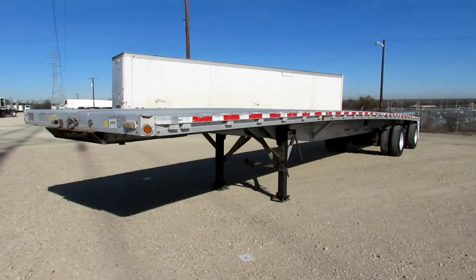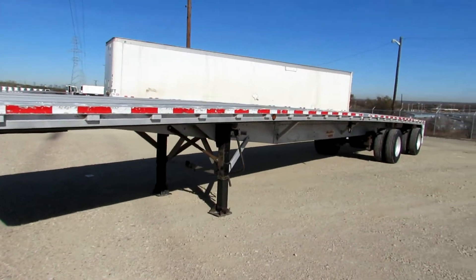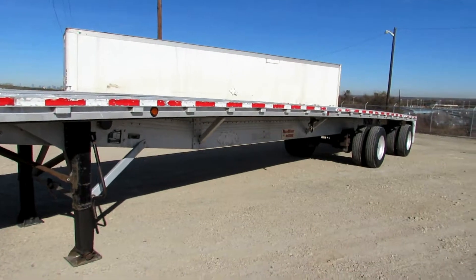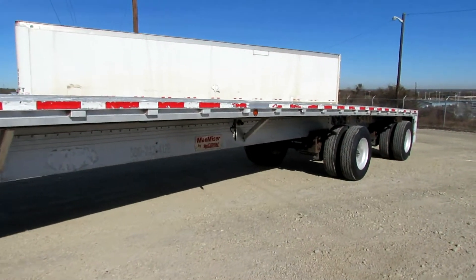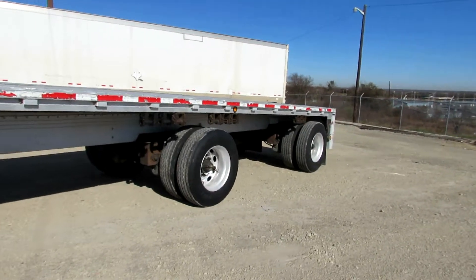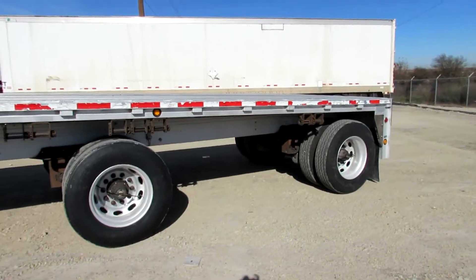At Porter Truck Sales we have several of these 2007 Reitnouer 48 by 102 flatbeds, air ride suspension, aluminum floor with nailers, 24 inch kingpin, 23,000 pound axles.